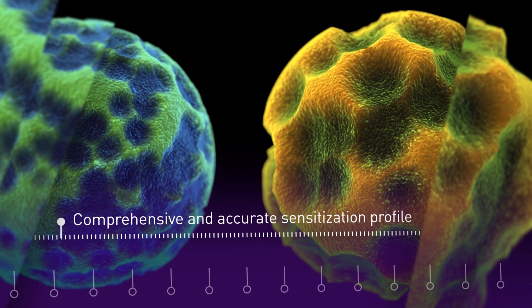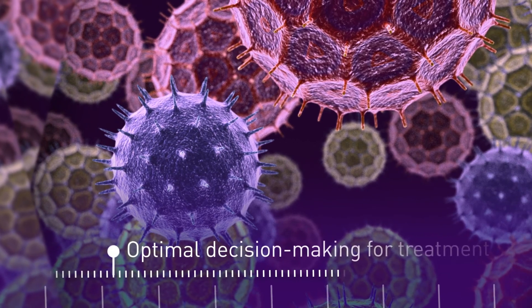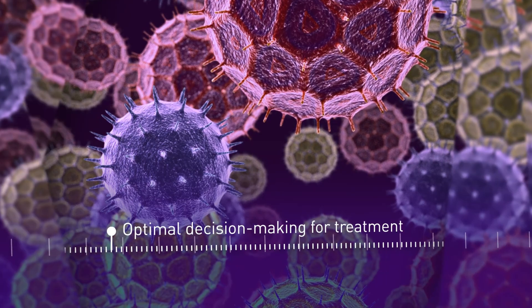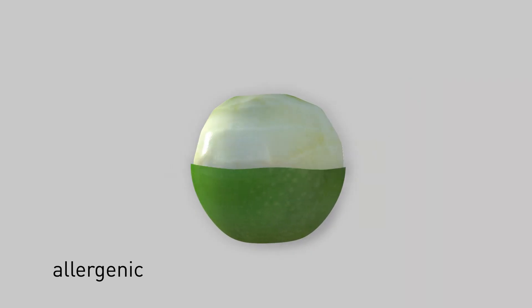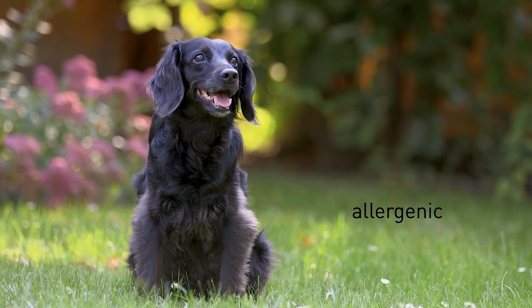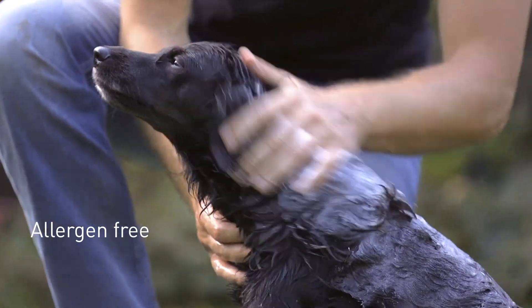Dietary recommendations can therefore be based on a systematic approach to avoid unnecessary or even dangerous restrictions. Allergen sources which are perceived as eliciting symptoms can be reintroduced into daily life.